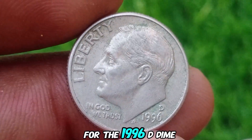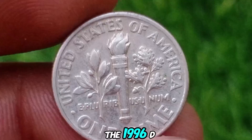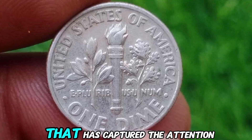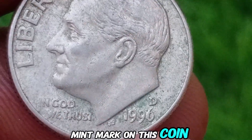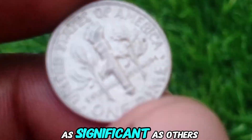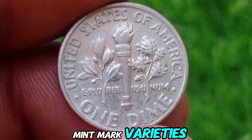The 1996 D-dime: A Minor Error, Major Interest. The 1996 D-dime is another example of a coin with a minor error that has captured the attention of collectors. In some cases, the D-mint mark on this coin may appear slightly weak or off-center. While this error is not as significant as others, it can still add value to a coin, especially for those who collect mint mark varieties.